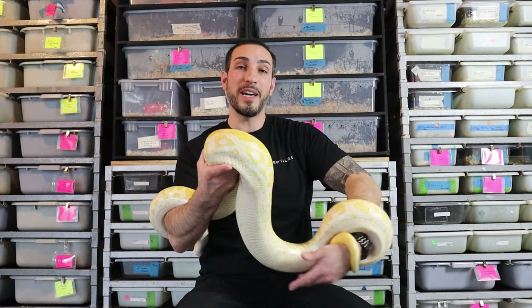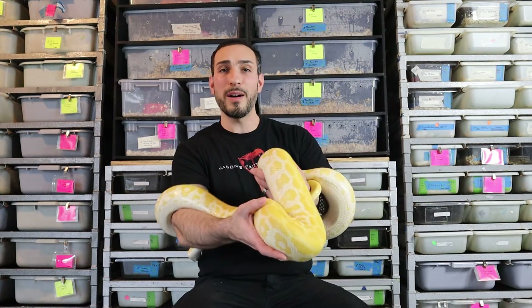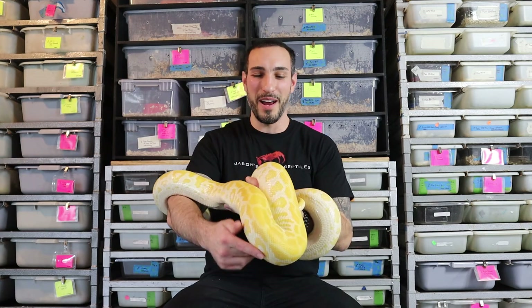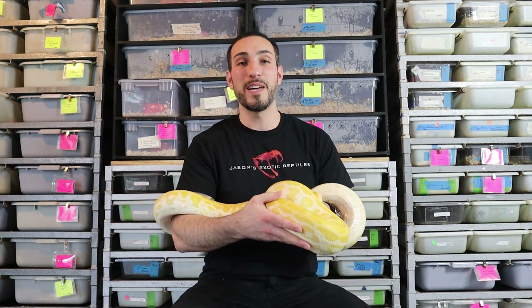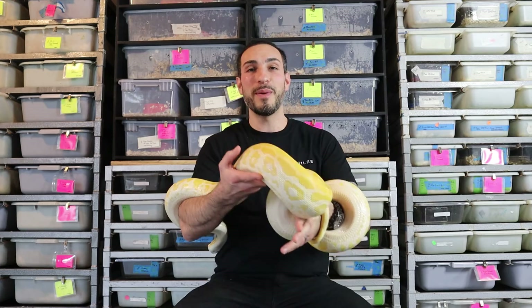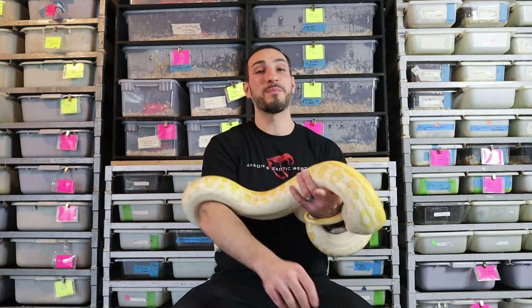I also want to show you this girl here. This is a Pearl Burmese Python. I was going to say hypo granite, but it's a Pearl Burmese Python — beautiful animal. I've had this girl for about three years. We'll take a little bit of a closer look at her towards the end of the video, but I wanted to get that out there right away.